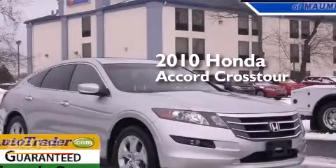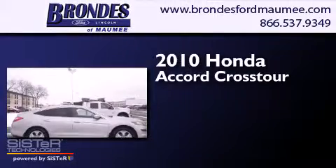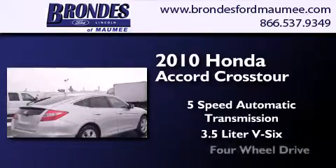This is a 2010 Honda Accord Crosstour. This wagon has a 5-speed automatic transmission, a 3.5-liter V6, and 4-wheel drive.